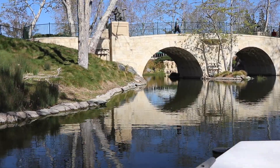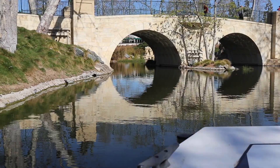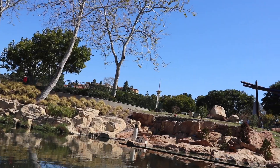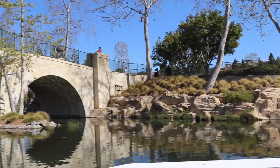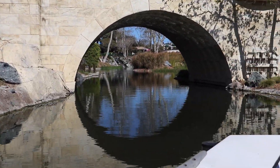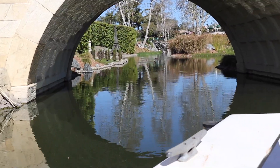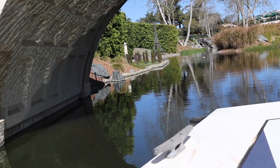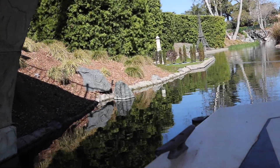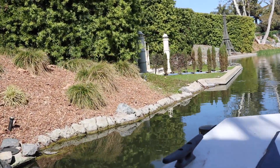Directly in front of us we have our Lionsgate Bridge, named after a real bridge in Vancouver, British Columbia. Now each one of those three large lions up there is made up of 17,000 Lego bricks each. Now, it may be called the Lionsgate Bridge, but I like to call it the Waffle Bridge — why? Because it looks like a giant waffle underneath. If you didn't get that last joke, I guess that one just went over your head.